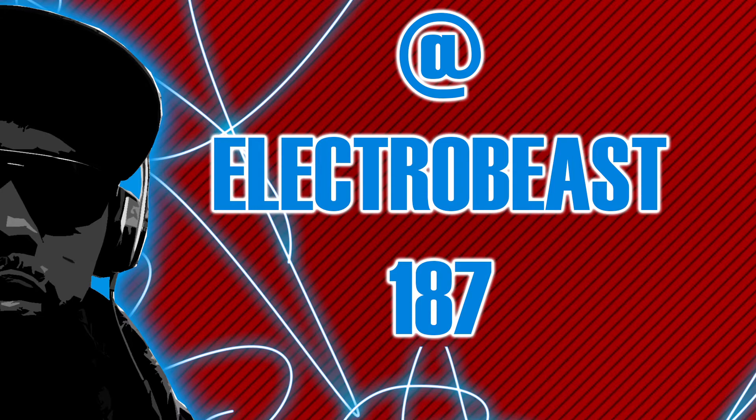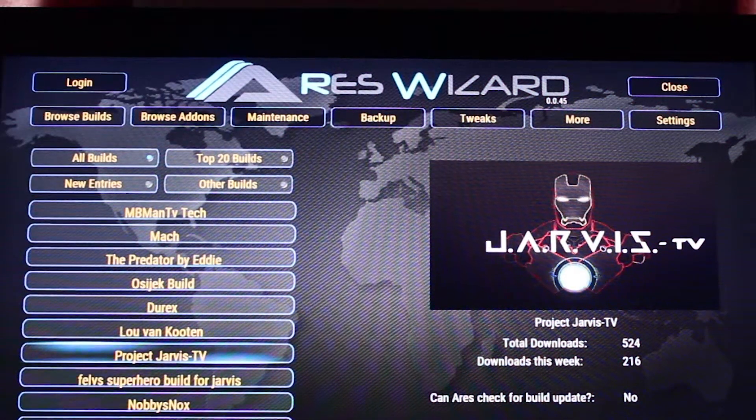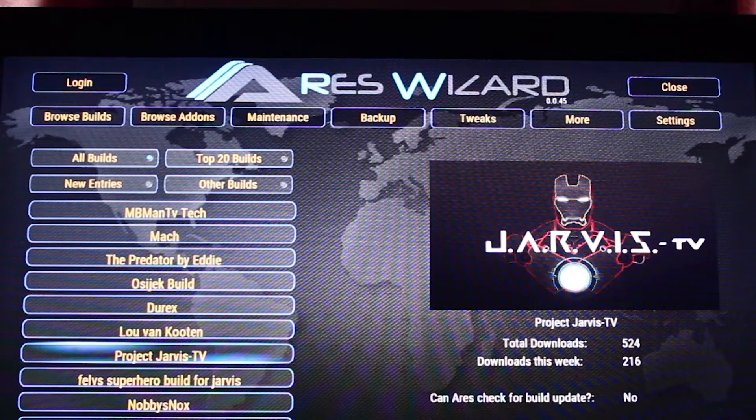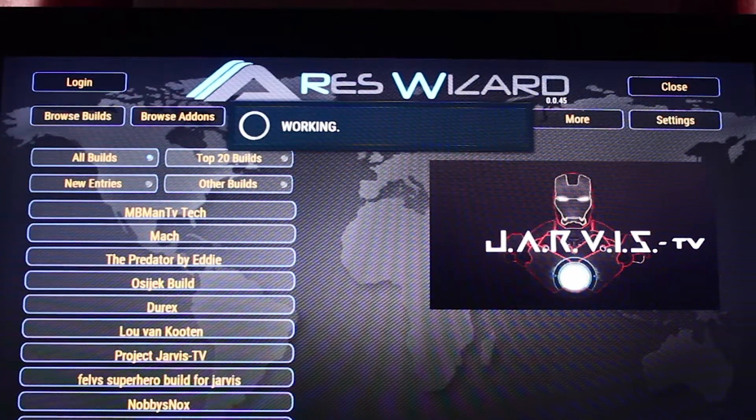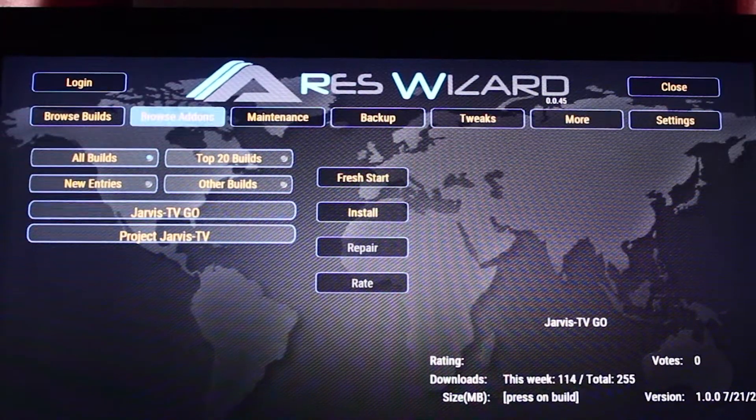Welcome back, Electric Beast here. We're going to take a look at the Project Jarvis TV build and we've loaded up the Ares Wizard. We scroll down to all builds, click on Project Jarvis, and we're going to load it up and see what we have.